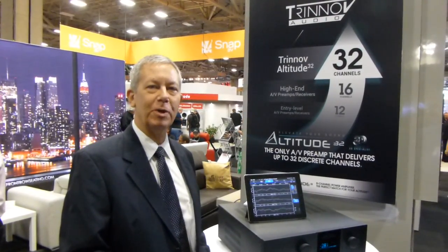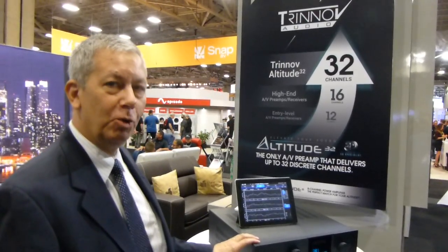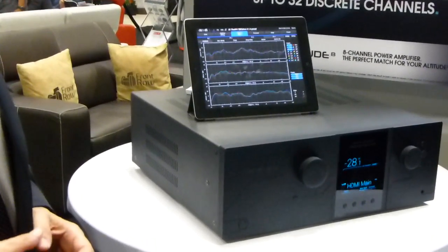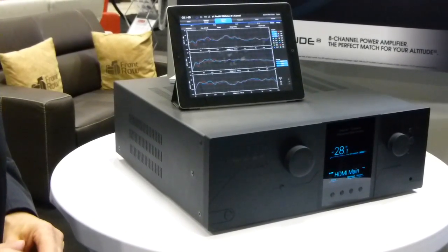I'm Chuck Back with Sound Developments, the distributor for the Trinov Audio Processor. This is the Altitude 32, which is the world's most advanced immersive audio pre-pro. It is a 32-channel processor, unique in its category.